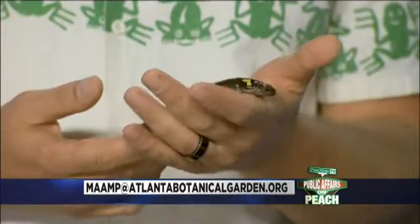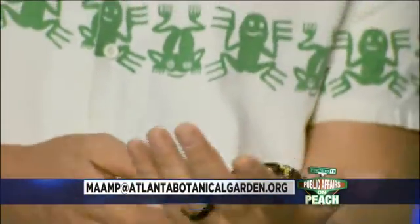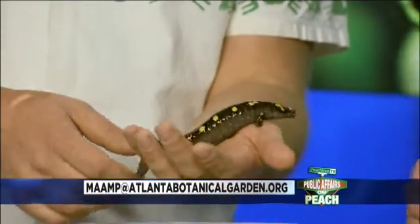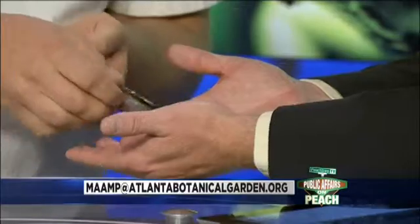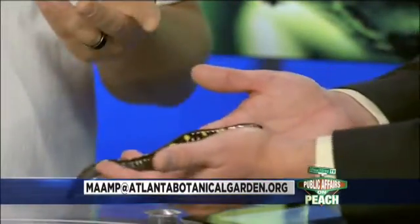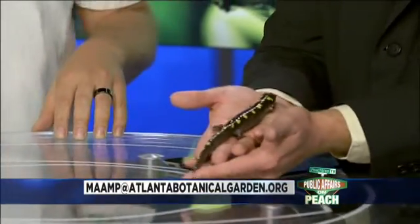And the spots on the salamander — are they just a kind of camouflage? This animal lives underground, so it's not really about camouflage. They'll eat bugs and worms, and some of the larger salamanders can even eat small rodents. They'll eat anything they can fit in their mouths.